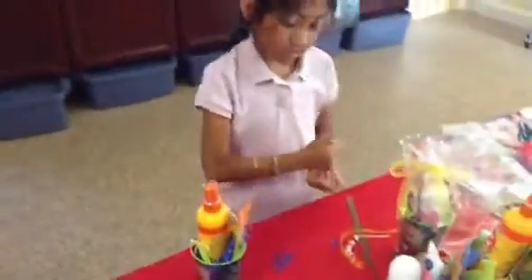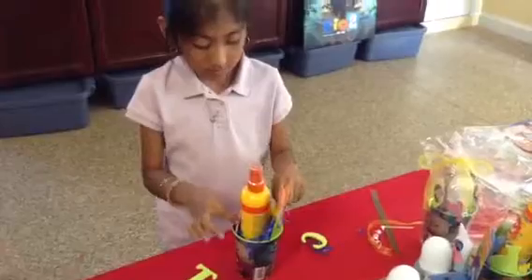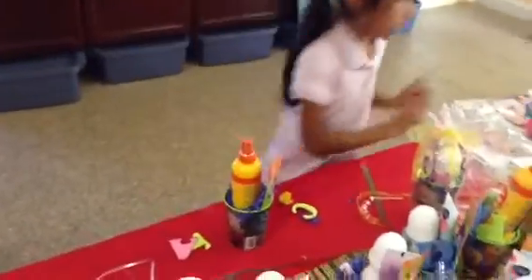And right now it's time to bag it. Now if you want, if it's easier for you, you can just put it in one at a time. Now it's easier for me to put it one at a time, so that's what I'm going to do. I'm going to put it in here. Now we're going to get this bag ready.